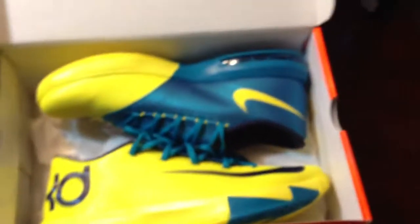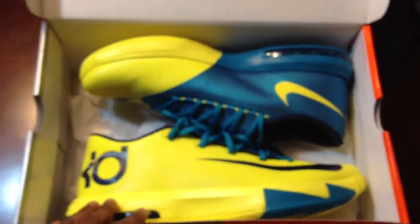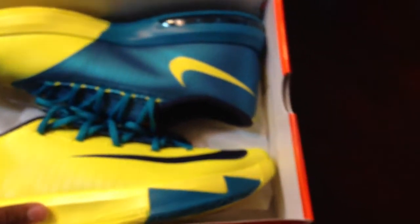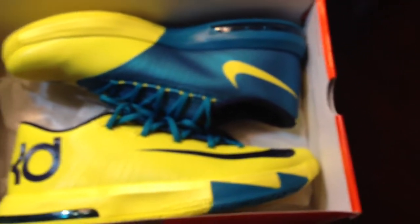These shoes have not released yet to the public, but they released early at the Nike Town in Georgetown, D.C., because KD was there. These are the C Pleasant's because, if you all know, he grew up in C Pleasant, which is a neighborhood in Maryland right next to D.C., and I live in D.C., so I did get a chance to scoop these up earlier than people around the world.